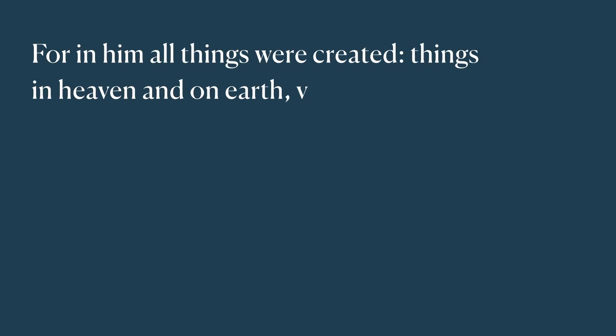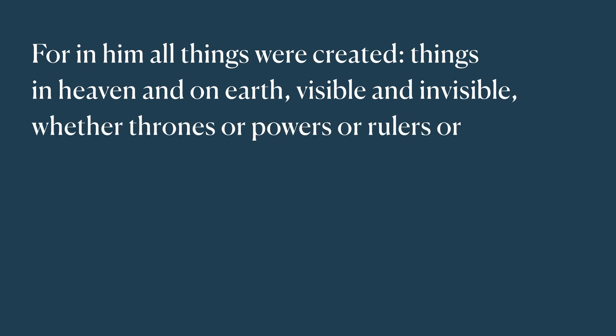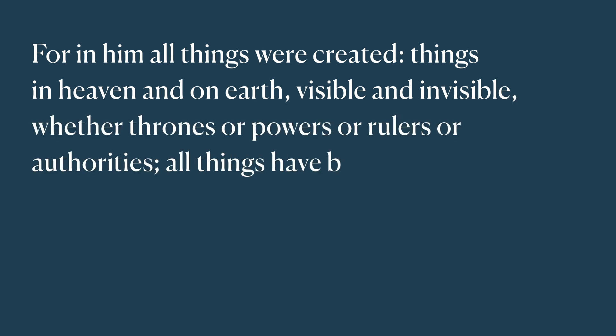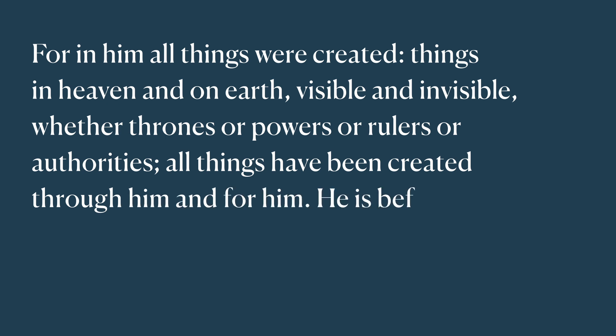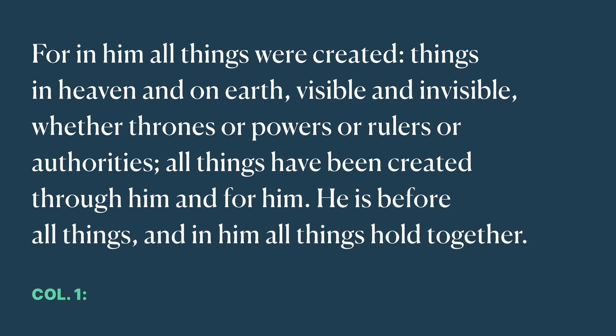Colossians chapter 1 verses 16 to 17 says it like this: 'For in him all things were created — things in heaven and on earth, visible and invisible, whether thrones or powers or rulers or authorities — all things have been created through him and for him. He is before all things and in him all things hold together.' The creation that he made is good. With each stage of creation God said over it, 'It is good.' And the pinnacle of creation is human beings.